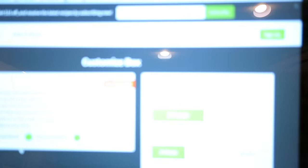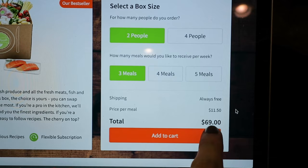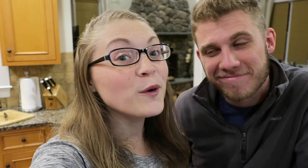So when you go on their website and you choose the box — I'm gonna click on the classic box — it'll pull up all the different options and once you finalize what you've decided on, shipping is always free. It's $69 for the box that comes for two people, three meals, and our discount code gives you $35 off your first box. If you guys want to try it, click the link in the description.